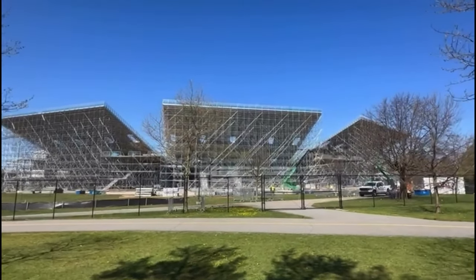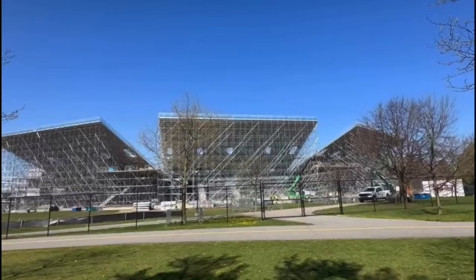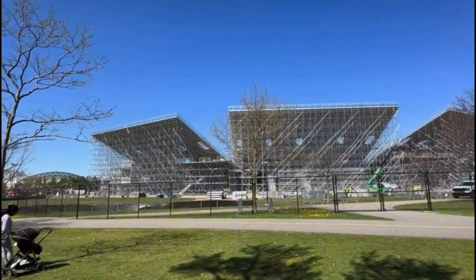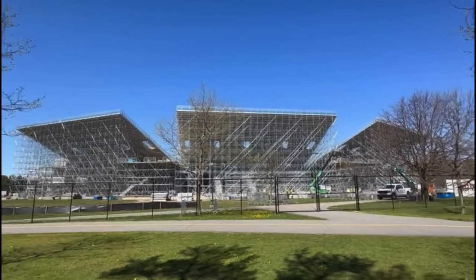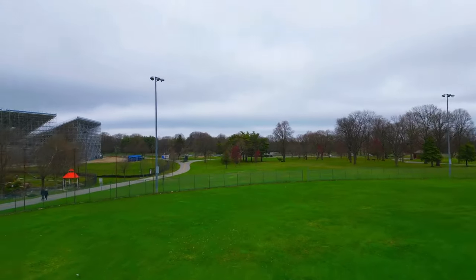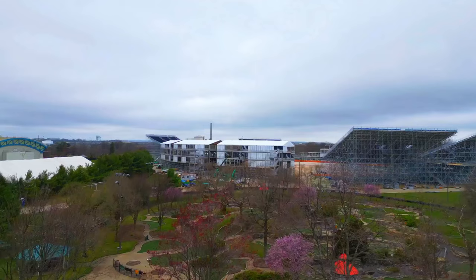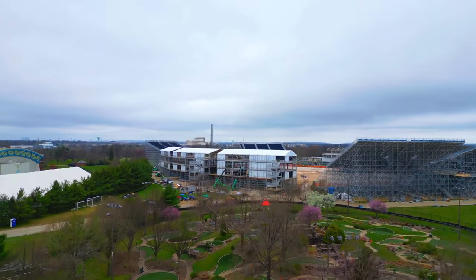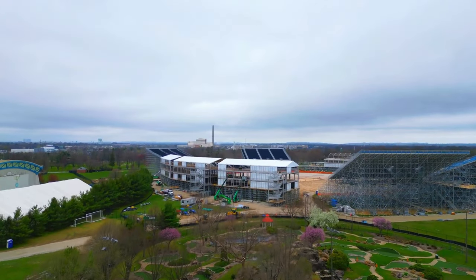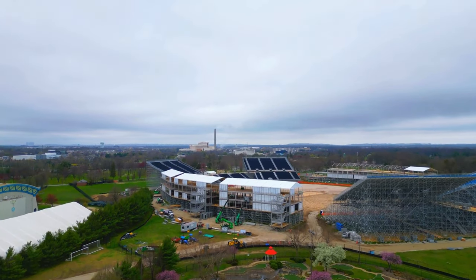It's official. Less than 50 days to go before the kickoff of the first game at the incomplete Nassau International Cricket Stadium in the 2024 ICC Men's T20 Cricket World Cup. That match between Sri Lanka and South Africa will be on June 3rd. But will that match even take place though?